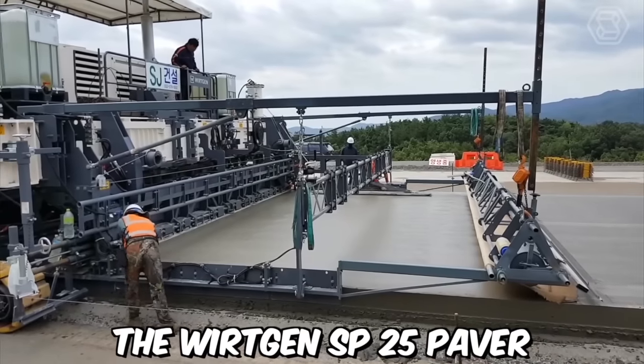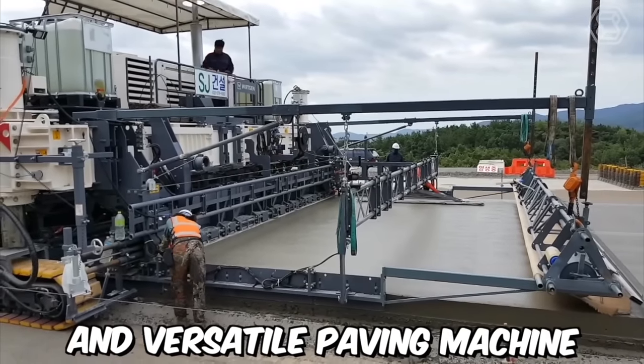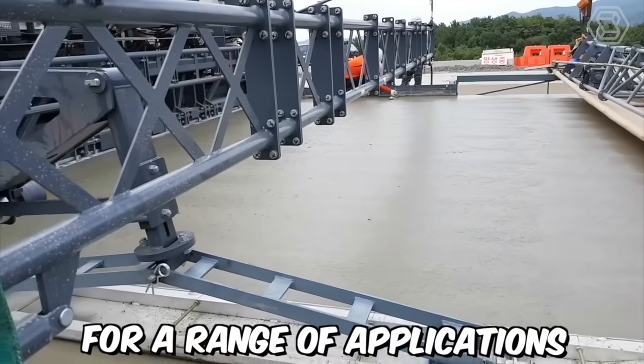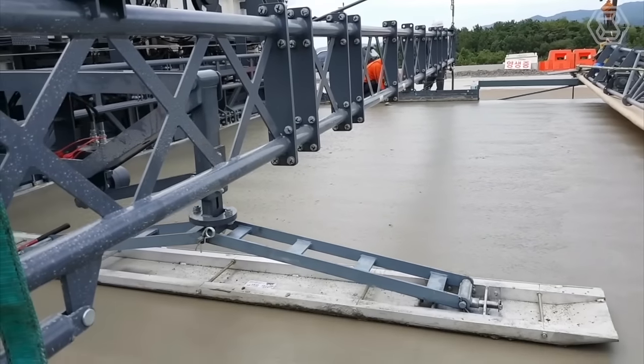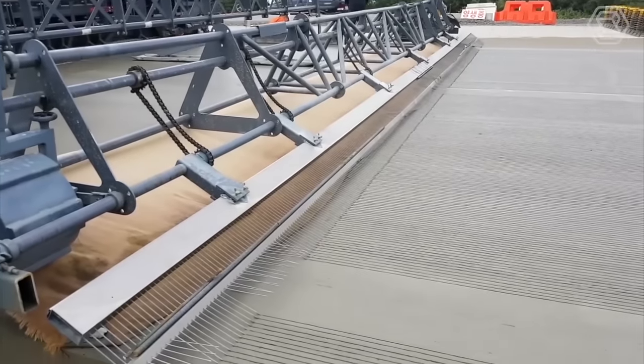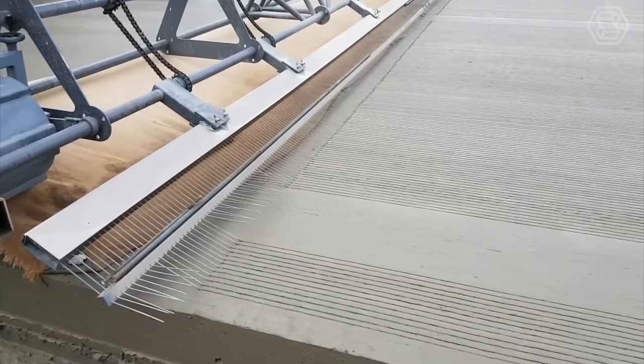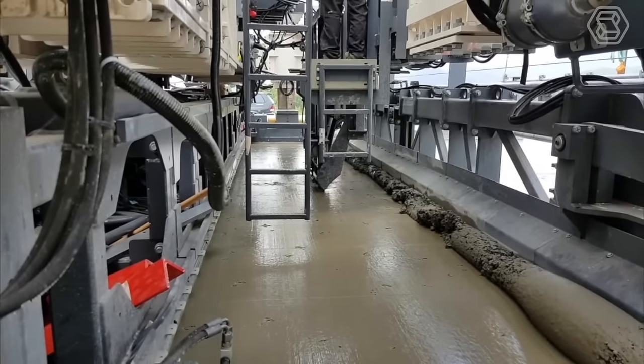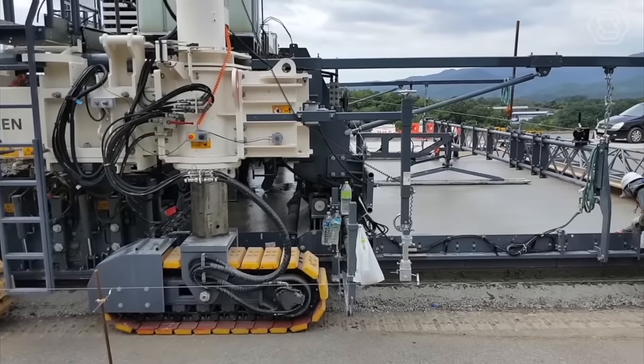The Vertgen SP25 Paver is a compact and versatile paving machine designed to deliver high quality results for a range of applications. It is ideally suited for urban areas where space is limited and maneuverability is key. With its small size and maneuverability, the SP25 can navigate through tight spaces and work in areas where larger machines cannot.